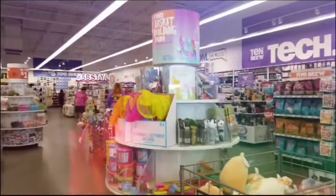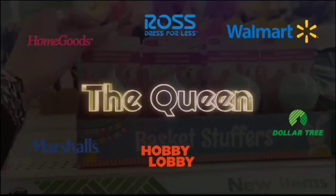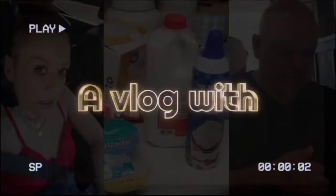Hey Crystal, what's up? I need to take my mind off of stuff, so we're out shopping. Hello friends! We're here at Ross.